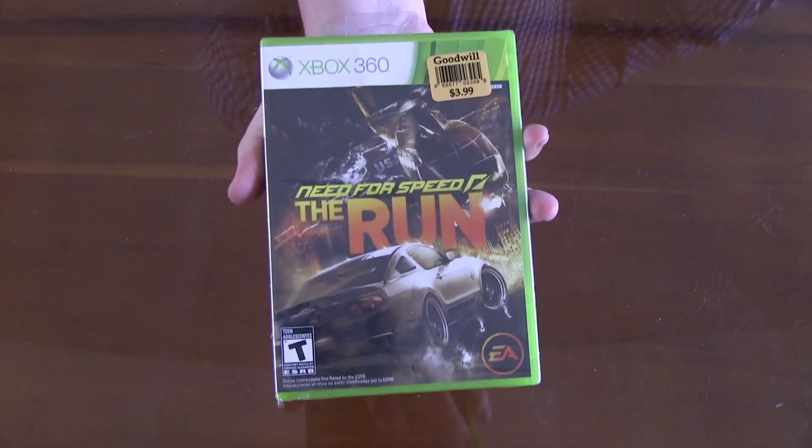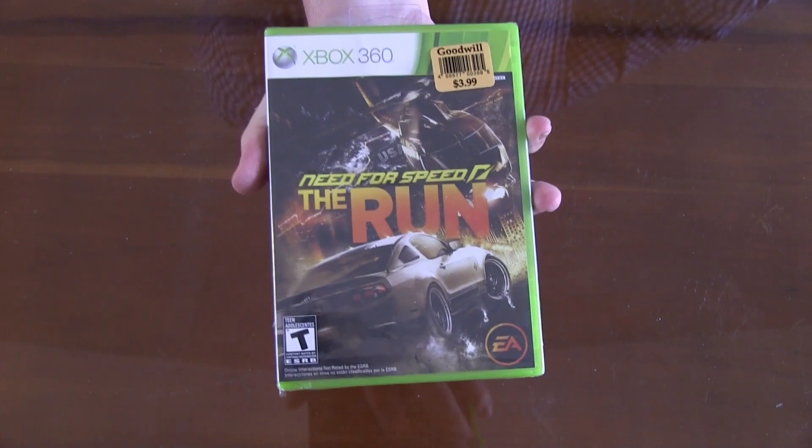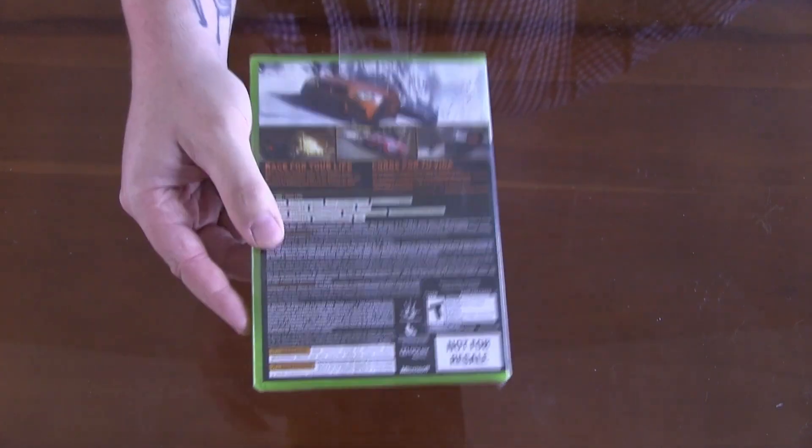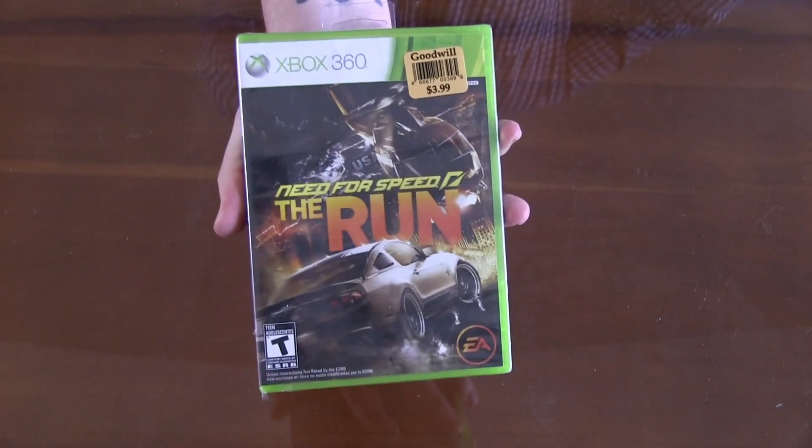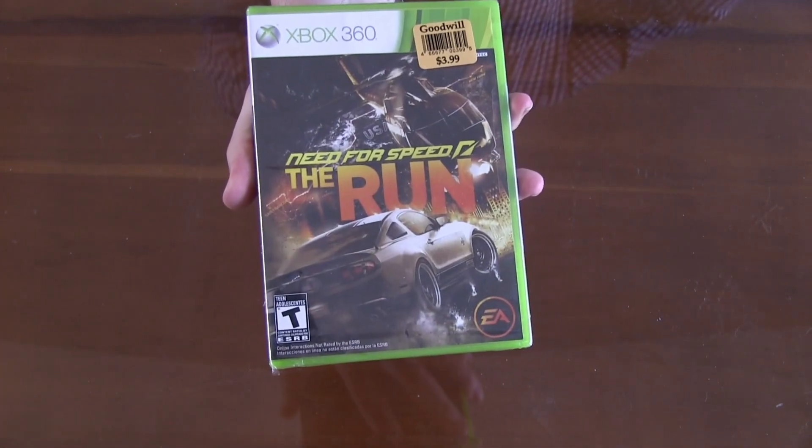Moving along to the Xbox 360, this is Need for Speed: The Run — $3.99, factory sealed, brand new game. Seems pretty fun. Never played it. Definitely want to get into it.